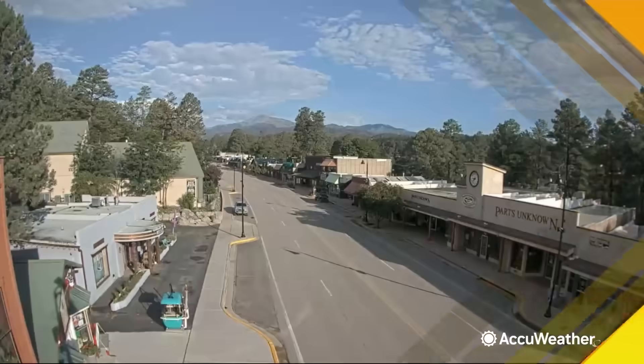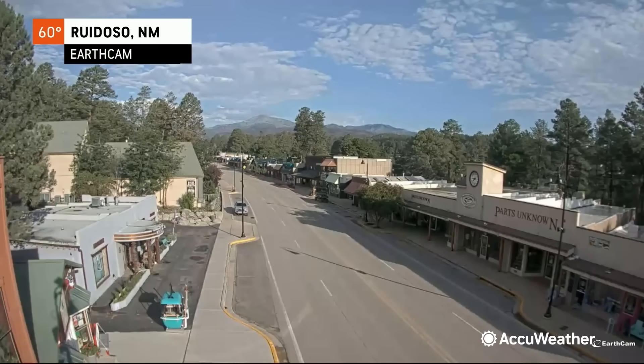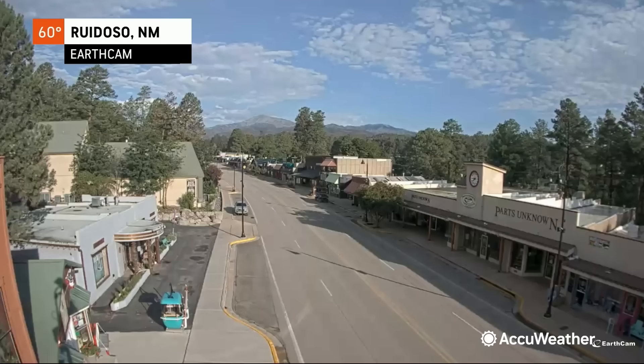We'll go live outside into Ruidoso, New Mexico this morning, and as we've been watching those clouds build with some moisture around — when you look at the camera, you see the mountains in the background. I'm going to show you a topographical map of Ruidoso. Oftentimes it's just a bright blue sky, but that moisture in the form of clouds tells me there are more thunderstorms around as we go through today.